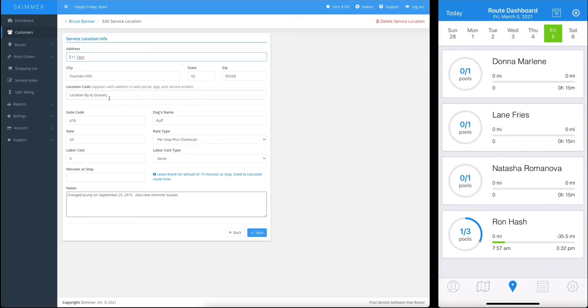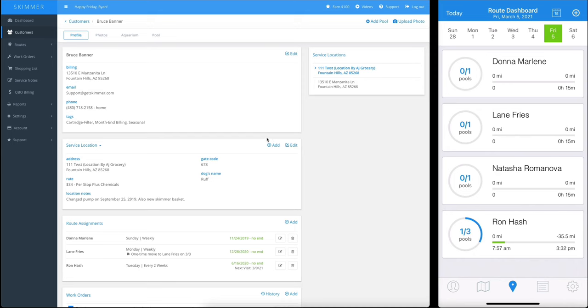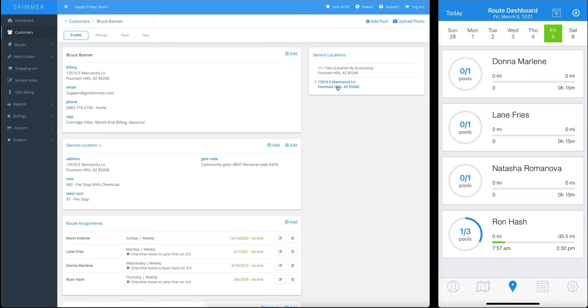Let's edit this service location screen to show you more of what we can keep track of. You can give the location an identification code, and you can also keep track of things like gate code and dog's name. Here is also where you can start keeping track of how you're going to charge your customers and what you're going to charge them. Note that there's an add button here, because you can add multiple service locations under a customer account, and they're very easy to manage. You can see this customer has two locations, and if we want to switch to the second location, all I have to do is click on it.